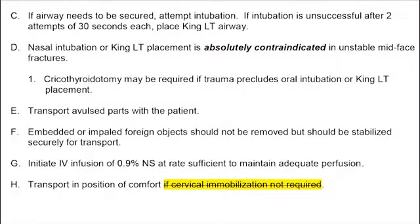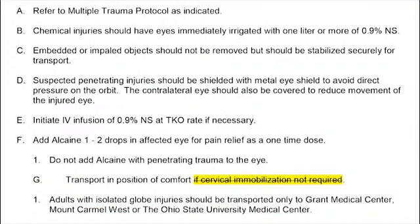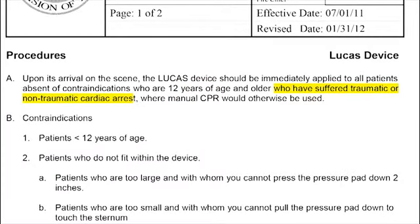For facial trauma, SOP 070305: nasal intubation or King LT placement is absolutely contraindicated in unstable mid-face fractures. For ocular trauma, we've added Grant, Mount Carmel West, and Ohio State University as destination facilities. Regarding the Lucas device: following a firefighter's question about why it couldn't be used in a trauma arrest, research confirmed it actually can be used. So we've removed that contraindication — you can now use the Lucas device in a trauma arrest.